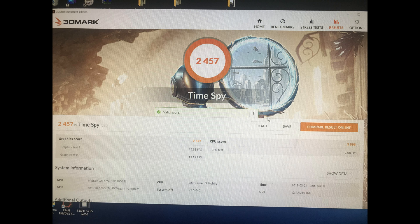Next we have TimeSpy. We have a TimeSpy score of 2,457, with a graphics score of 2,327 and a CPU score of 3,596. Our voltage was 1.45 volts at 74 amps. Temperature was 75 degrees C. Obviously, TimeSpy has both a CPU and graphics component, so we were pushing both.